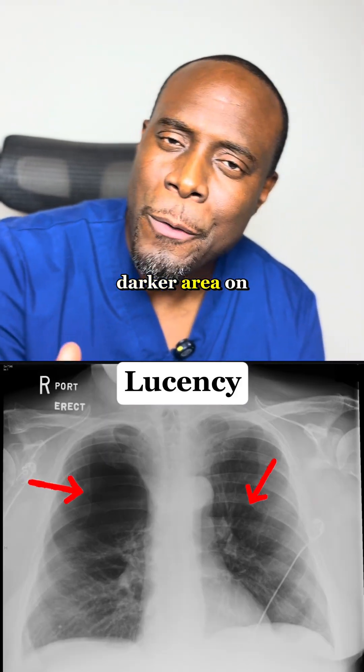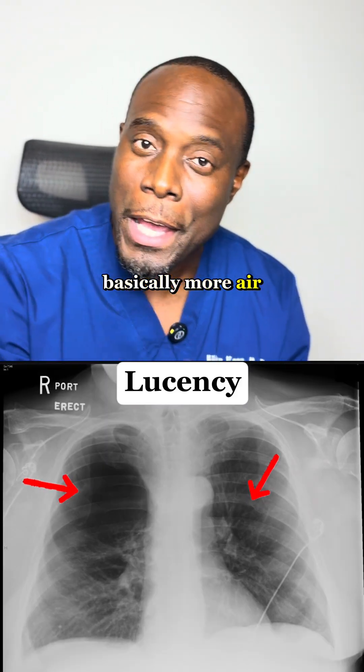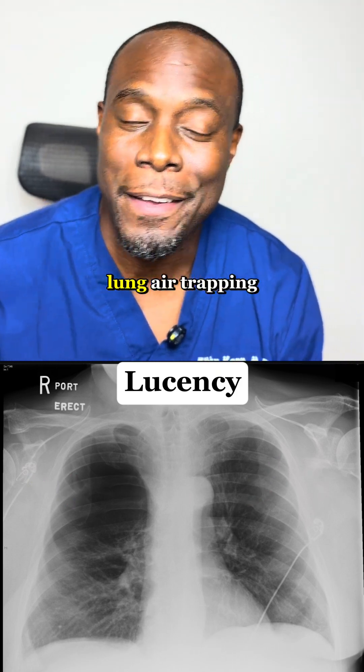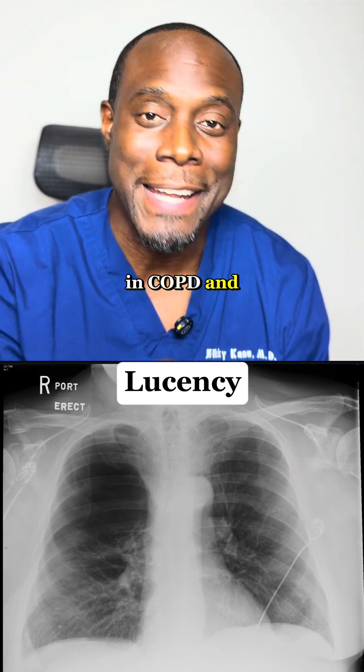Lucency. This means a darker area on your chest X-ray — basically more air or space than expected. It could be normal, or something like a collapsed lung or air trapping that is seen in COPD and asthma patients.